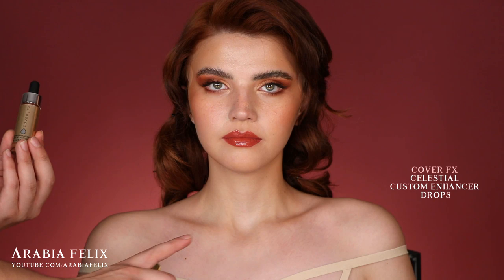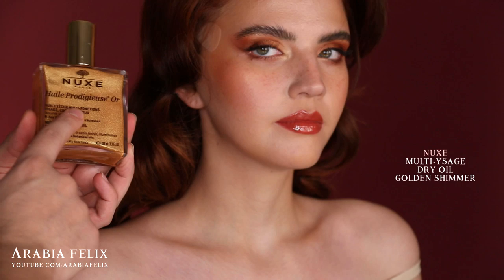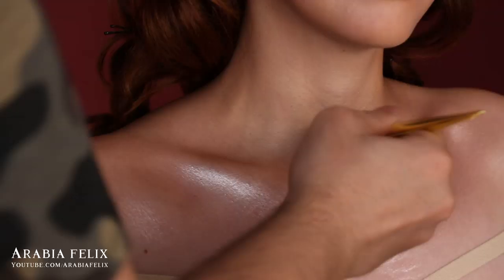We can't have a finished look without a beautiful glow all over the shoulders. I'm using a mixture of the Custom Enhancer Drops in the shade Celestial by Cover FX and the Nooks Dry Oil, mixing the two together to create this beautiful concoction.